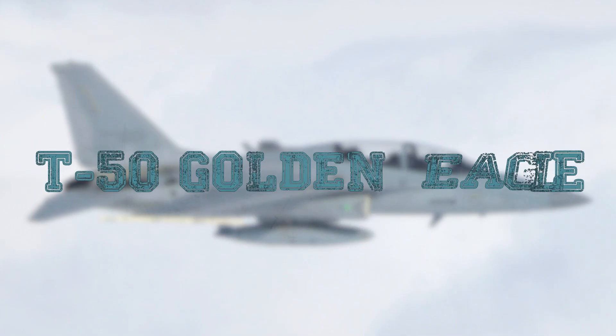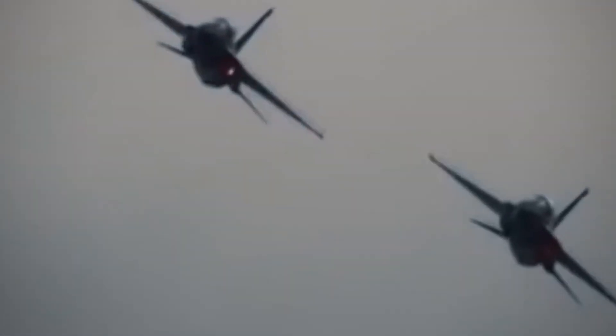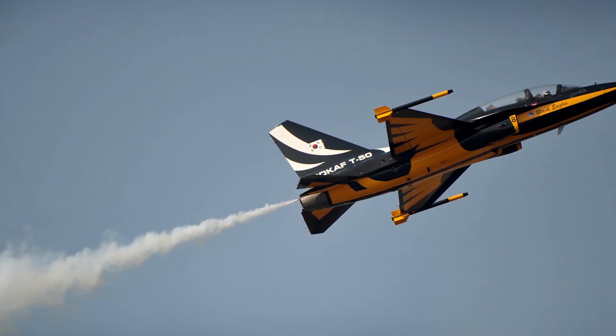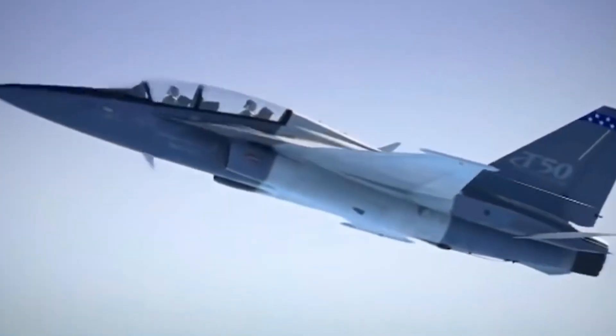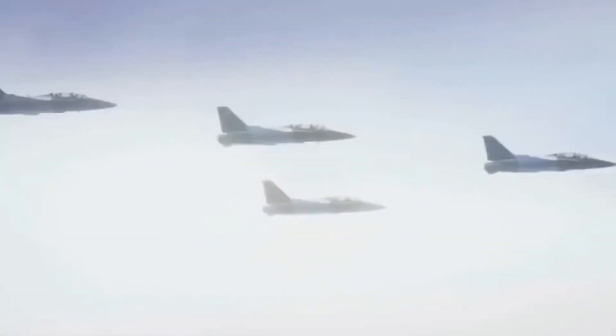T-50 Golden Eagle. The T-50 is a two-seat supersonic combat training jet, jointly developed by the South Korean aerospace industry company KAI and the US company Lockheed Martin. Its construction began in the mid-1990s. The aircraft is equipped with a single General Electric F-404 turbofan engine with an afterburner. The Golden Eagle can reach a maximum speed of 1,119 miles per hour at an altitude of 5 miles (9 km), making it one of the fastest trainer aircraft.